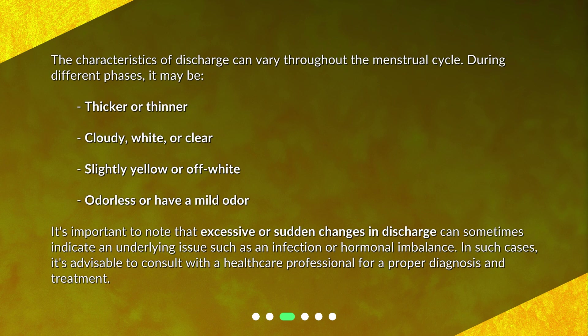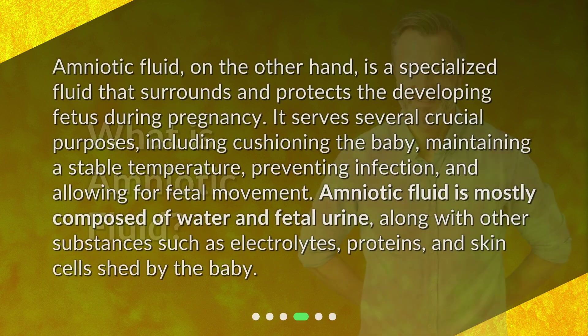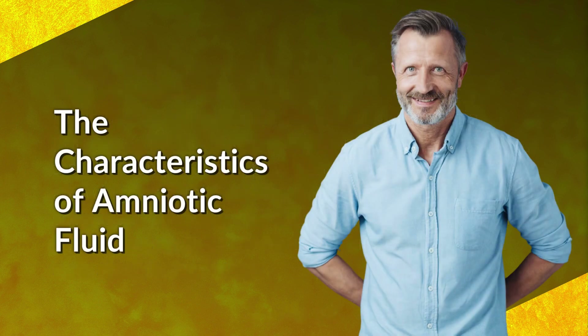What is amniotic fluid? Amniotic fluid is a specialized fluid that surrounds and protects the developing fetus during pregnancy. It serves several crucial purposes, including cushioning the baby, maintaining a stable temperature, preventing infection, and allowing for fetal movement. Amniotic fluid is mostly composed of water and fetal urine, along with other substances such as electrolytes, proteins, and skin cells shed by the baby.